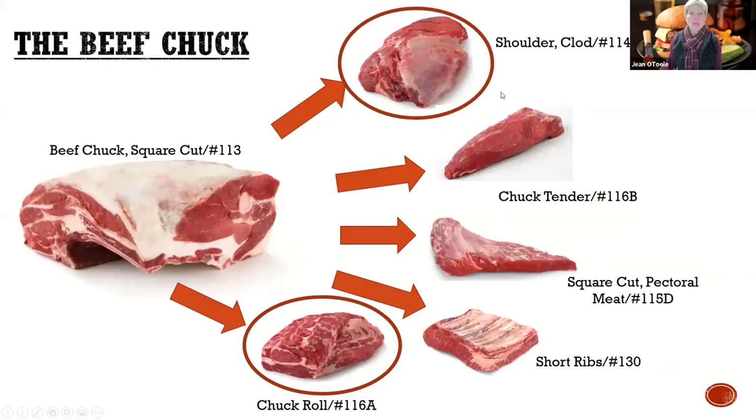Looking at how this whole chuck primal breaks down, there are five different aspects to it: the shoulder clod, the chuck roll, the chuck tender, the square cut, and the short ribs. For the most part, we're going to talk about these two pieces of the subprimal - the shoulder clod and the chuck roll.